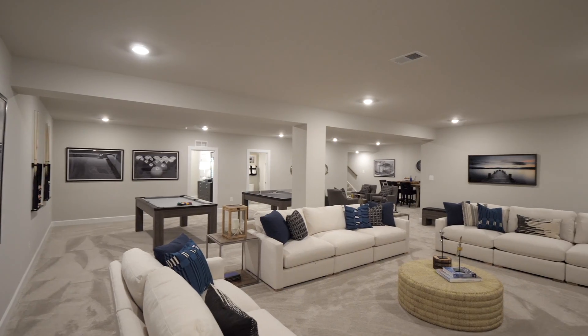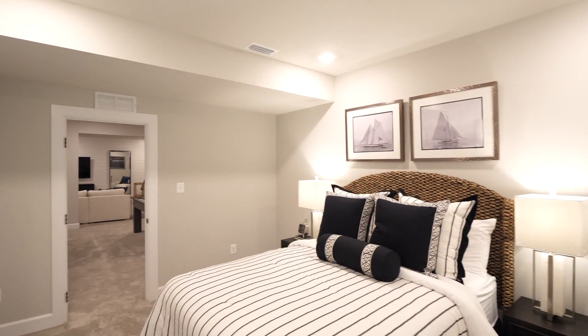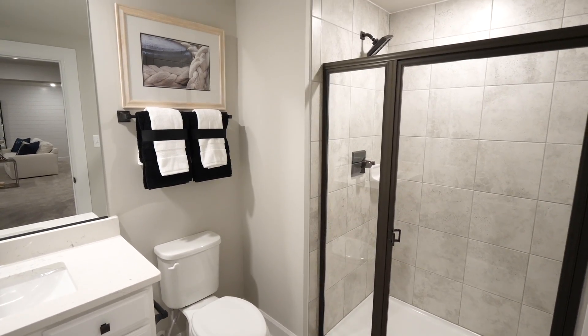Excavated basements are included on all community home sites. Need a little extra space for your in-laws, guests, or that pesky kid that just won't move out? Fieldstone Ridge has you covered with incredible options to finish your lower level.